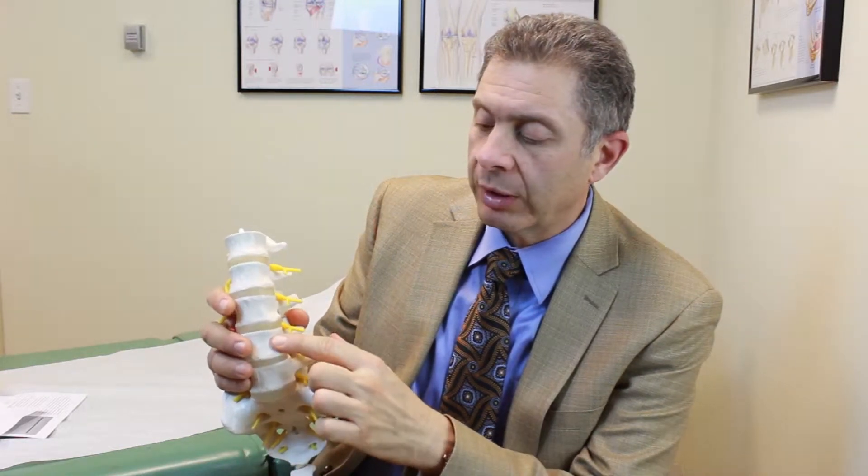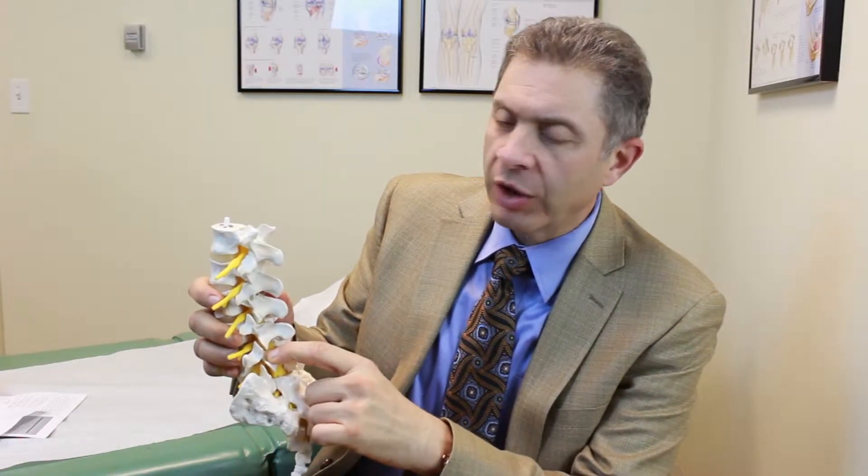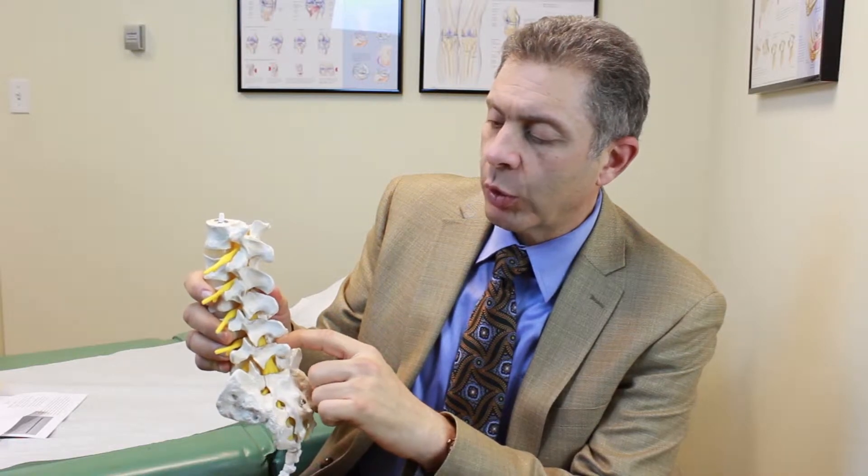It can be a degenerative condition, typically happening between lumbar four and lumbar five, or something that occurs during teenage years where there is a pars defect — meaning there is a crack in the back in the bridge that connects the two vertebrae.